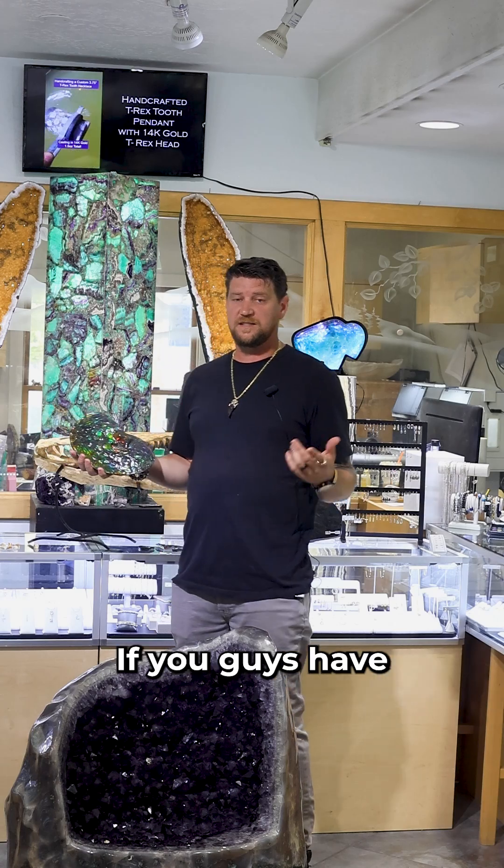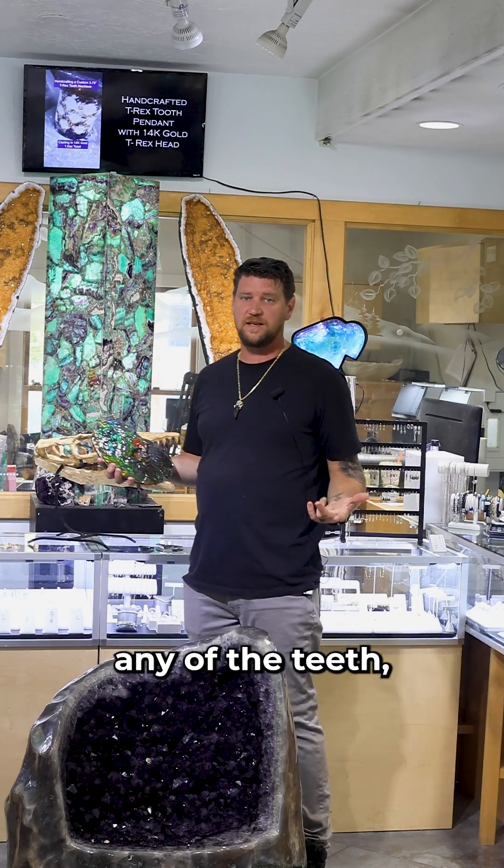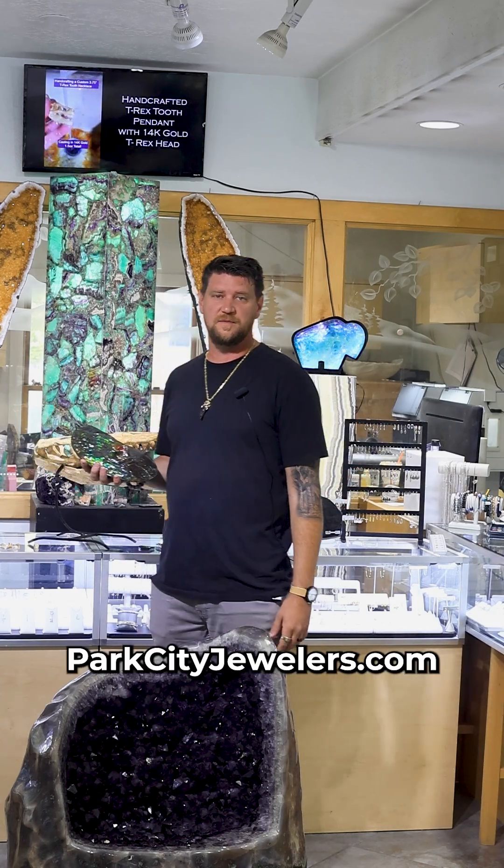Thanks again for watching the video. If you guys have any more questions about the ammonites, the Mosasaurus skull, any of the teeth, or anything like that, come visit us in the store. You can call us on the phone, or check us out at parkcityjewelers.com. Thanks.